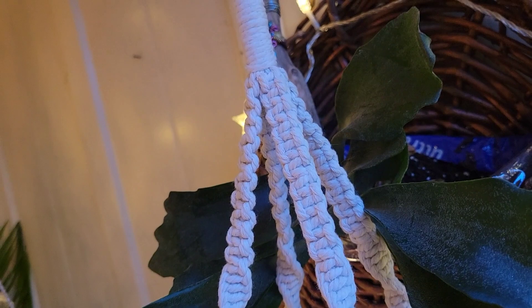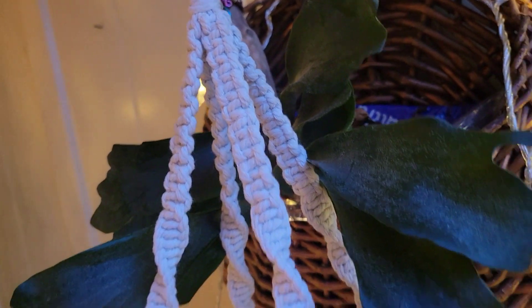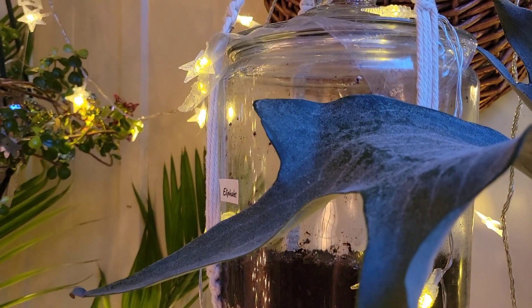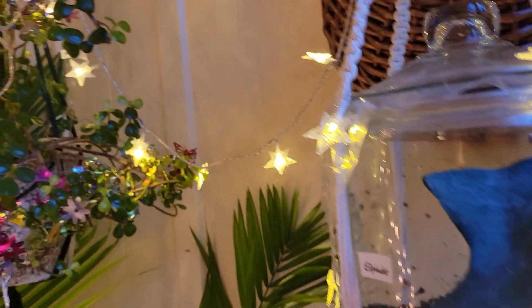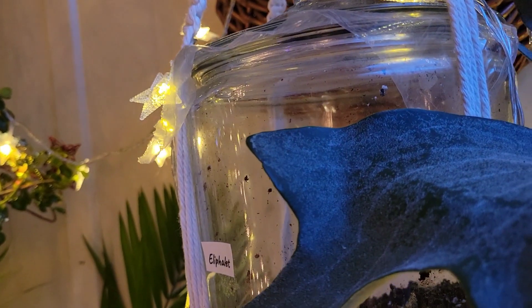Oscar is doing well in his peat moss and perlite mixture. Elephalite does not have anything yet — no growth on the spores. I'm not expecting that for months and months yet.